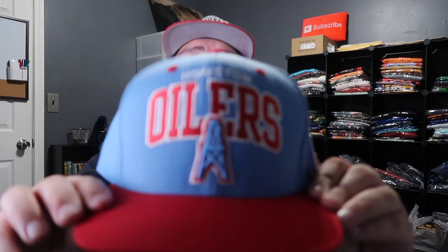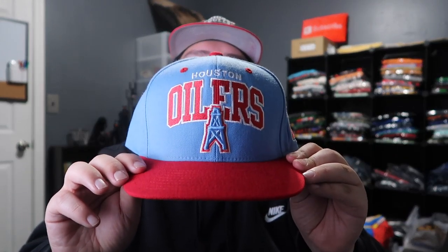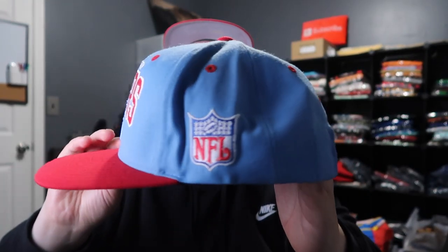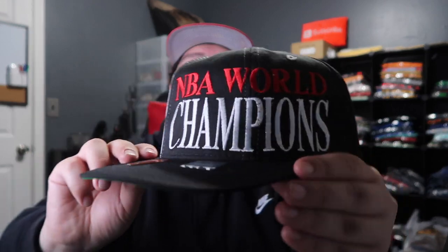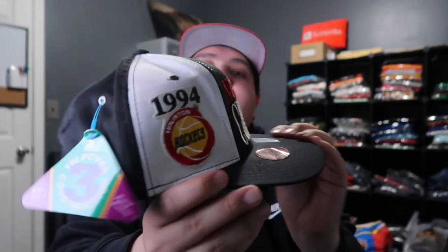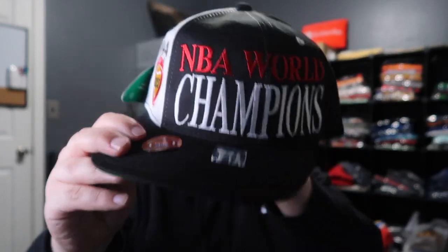This Houston Oilers hat is going to match really well with my Travis Scott 4s that I have — just an awesome hat. Next is a vintage Houston Rockets Starter hat that I actually pulled from my own store. It had been in my shop for sale for a while and never sold, so I decided to just pull it and keep it for myself. Those were the eBay hats plus the one I pulled from my shop. Now we're moving on to the Lids haul.